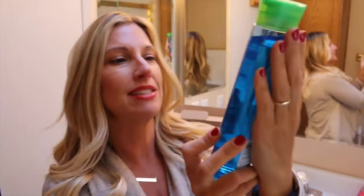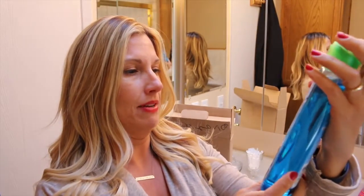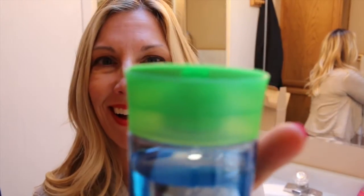With citrus essences. I think there are four of these. There's a blue one — coconut essences. This is called Hello Hydration. I love coconut. Oh, that's nice!